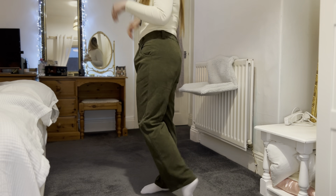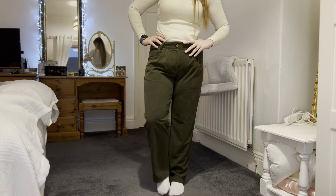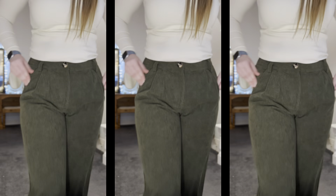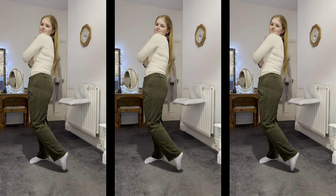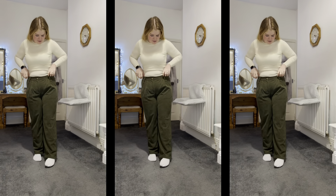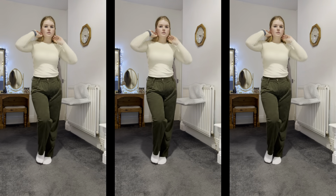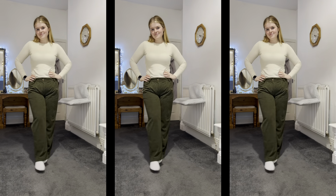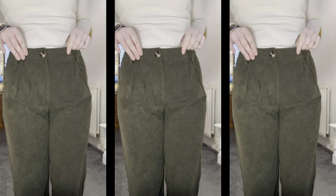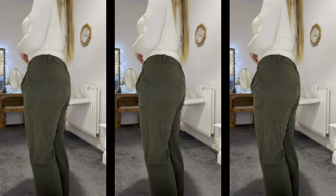Next up are these corduroy wide-leg trousers in a dark forest green color. I love that they've got pockets, an elasticated waist, and belt loops. I don't like these quite as much as the previous trousers because the waist isn't quite as high, which doesn't suit me as much, and the fit is a little more masculine. But they're still really cute and I've seen them on so many ads online looking incredible on everyone. Super comfy and really nice quality material.